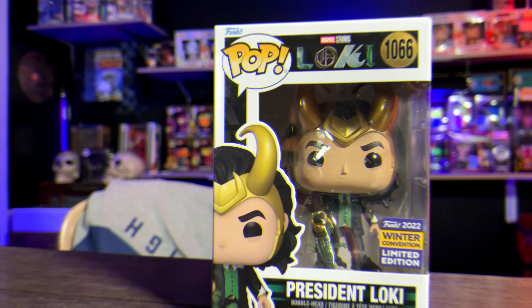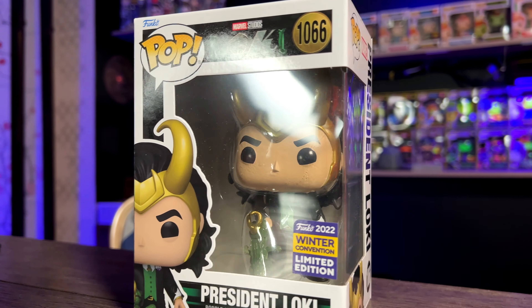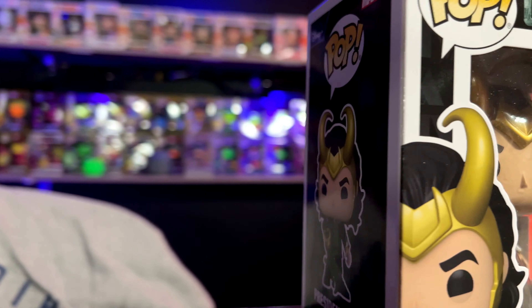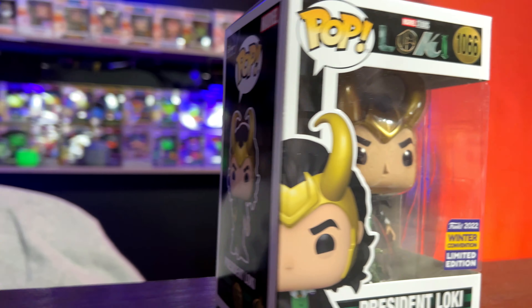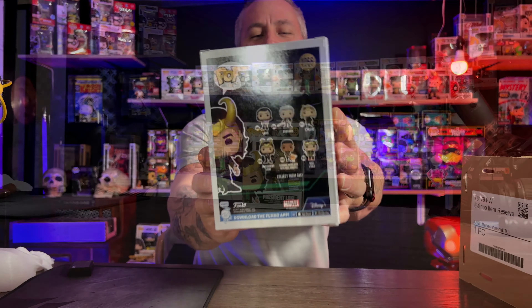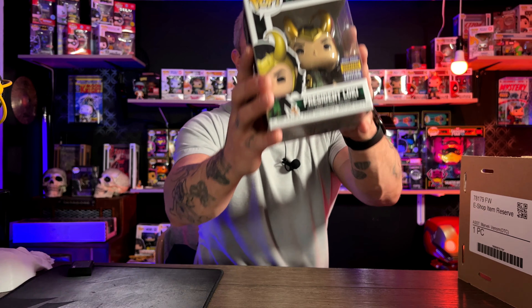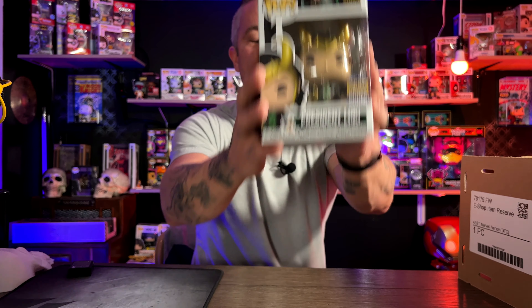This is going to be the Winter Con 2022 Loki, number 1066. They're showing six of them on the back of the box. You know that they only ever show the commons on the back of the box. So I guess the answer is this is a product dump. So we have the Loki — let's see what they threw in there next.